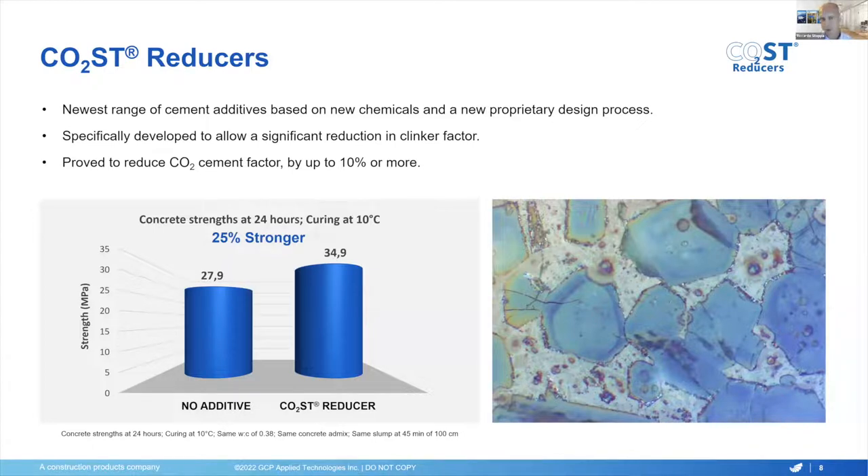GCP is proud to introduce its latest range of quality improvers and strength enhancers for cement, which are based on both new chemicals, a new proprietary design process, and combinations of those. These are specifically developed to allow a significant reduction of clinker and to offset the negative impact coming from certain SCMs — supplementary cementitious materials — as well as from the downsides of adopting alternative fuels in place of fossil fuels. It's proven to be able to deliver up to 10% reduction in specific carbon emissions from cement production.